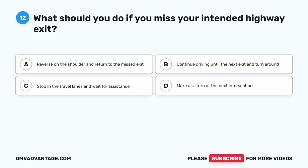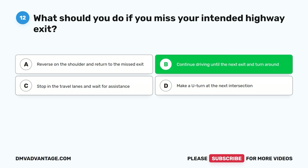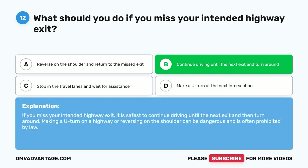Question 12: What should you do if you miss your intended highway exit? A. Reverse on the shoulder and return to the missed exit. B. Continue driving until the next exit and turn around. C. Stop in the travel lanes and wait for assistance. D. Make a U-turn at the next intersection. The correct answer is B, continue driving until the next exit and turn around. Making a U-turn on a highway or reversing on the shoulder can be dangerous and is often prohibited by law.